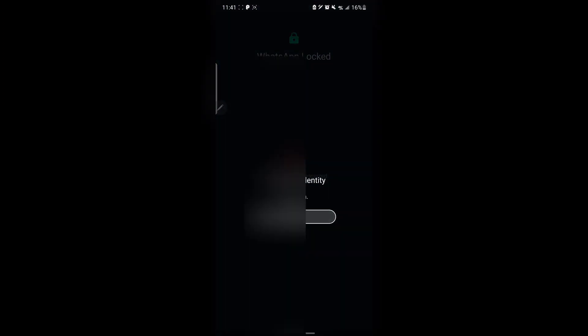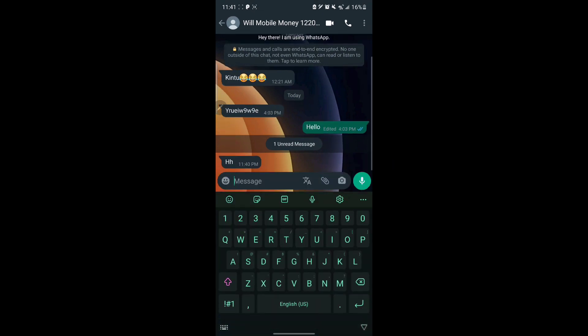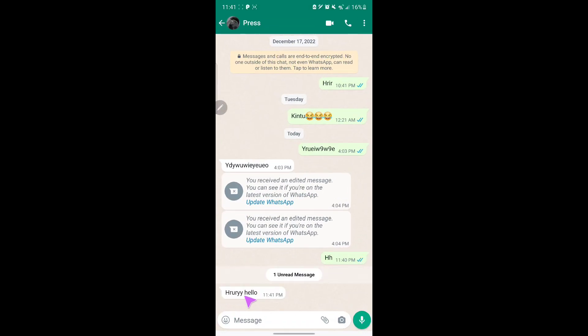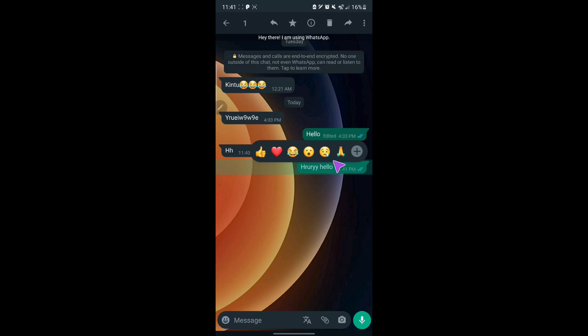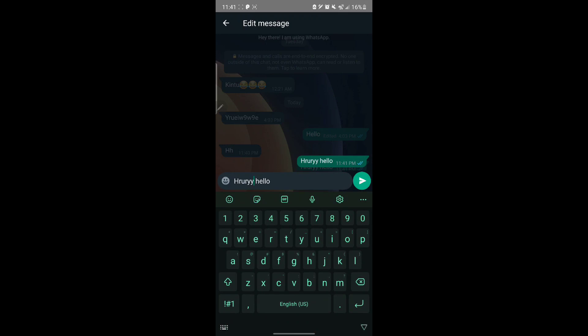If I go to my other WhatsApp and send a message to myself — let's say 'hello' — and I send this message, you can see it appears here. Then if I go back to the new version of WhatsApp, I long press on the message and tap the three dots in the corner and select 'Edit.'